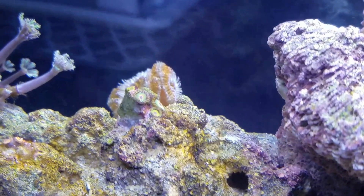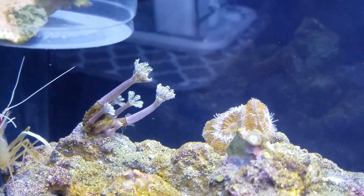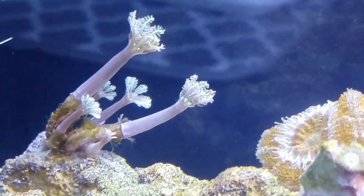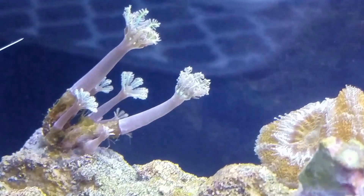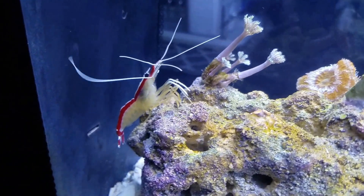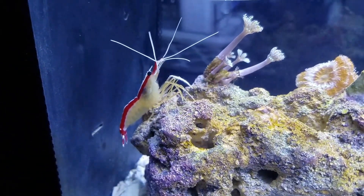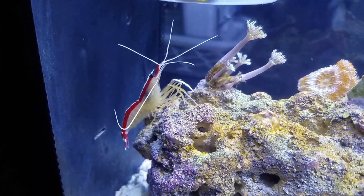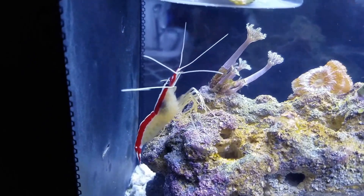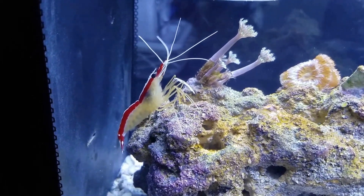The zoas are still loving life. The acan in the back is still loving life. I have so many heads on this thing — I seriously lost count. One, two, three, four, five, six, seven — there's actually an eight and maybe a ninth on the other side. And boom, if you haven't seen it, you see it now — the scarlet skunk cleaner shrimp. I was deciding between this one and the blood red, but this one has a much nicer contrast, especially with the lights on.